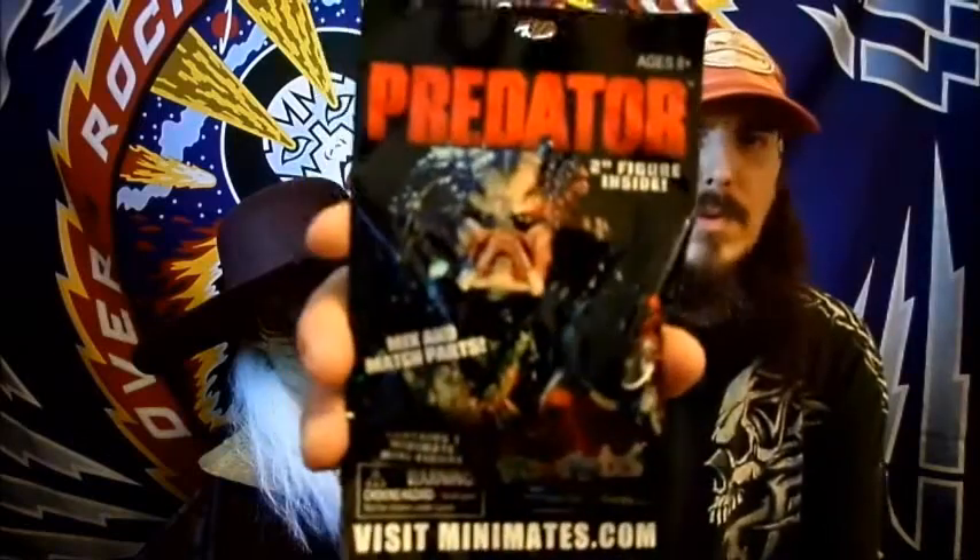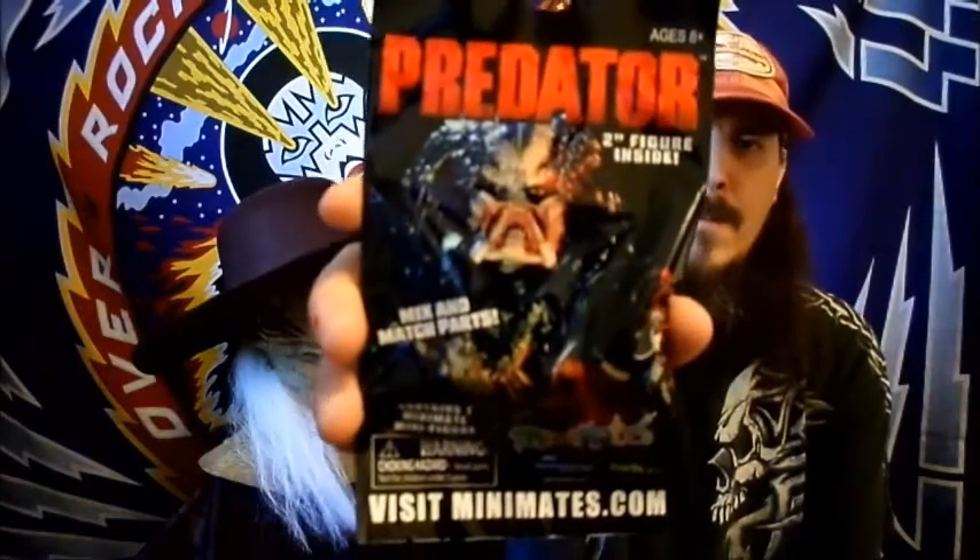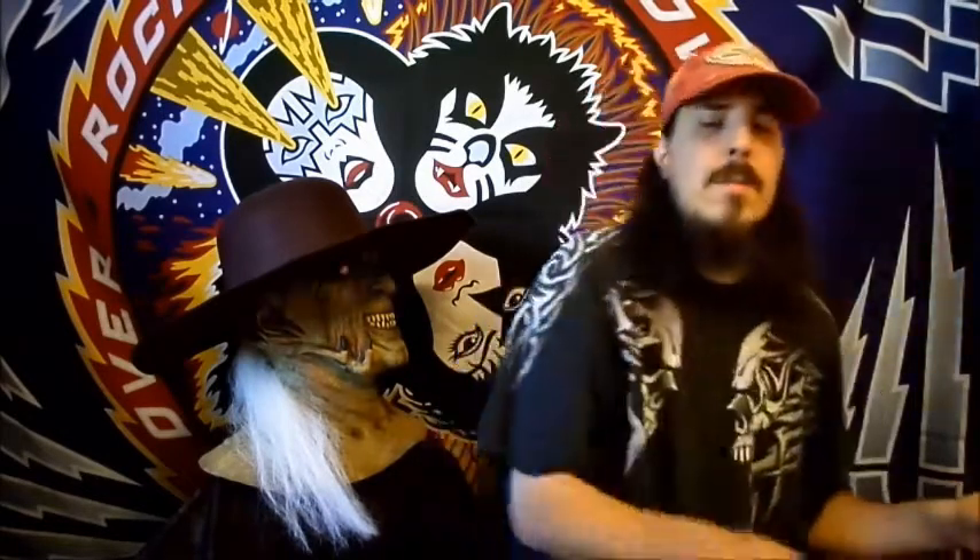Correct me if I'm wrong, but a lot of this stuff seems like we've gotten it before. I know I've gotten one of these Predator mini mates before, I just don't know which one. Anyway, there's that, and looks like the final thing — the box is empty — is a comic book.